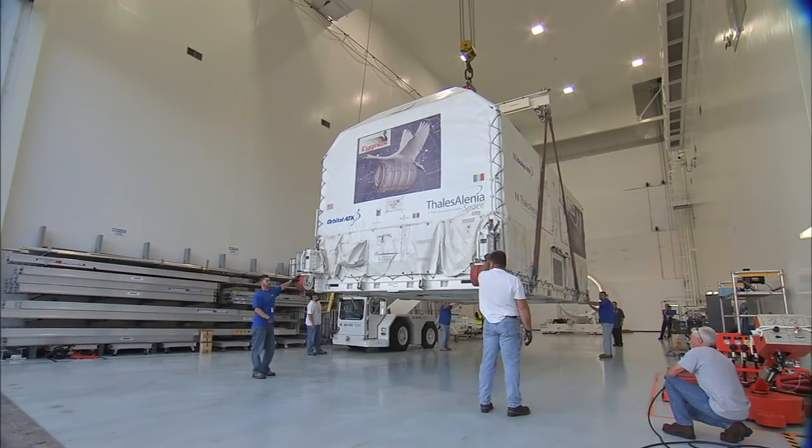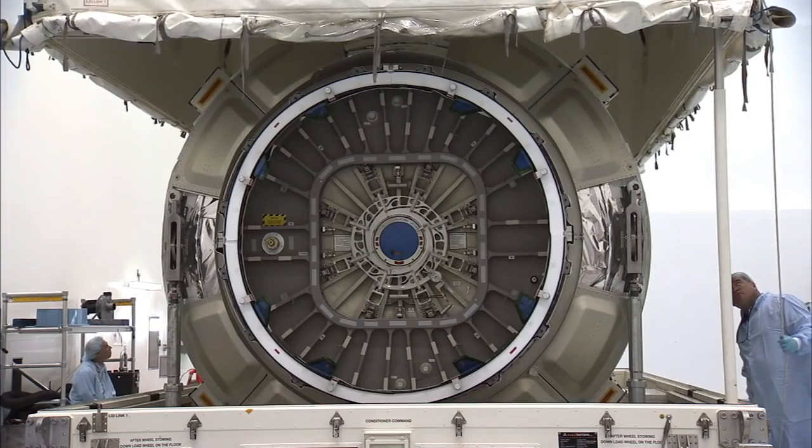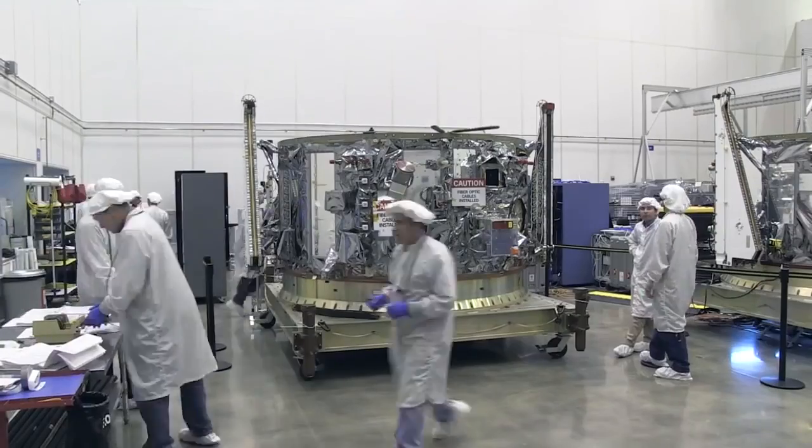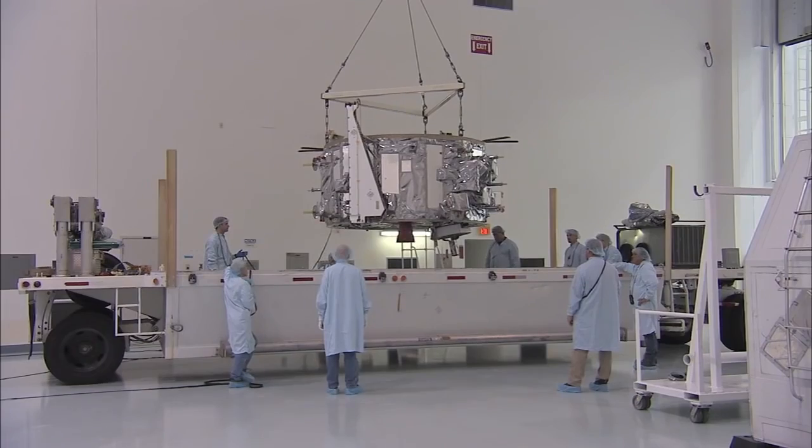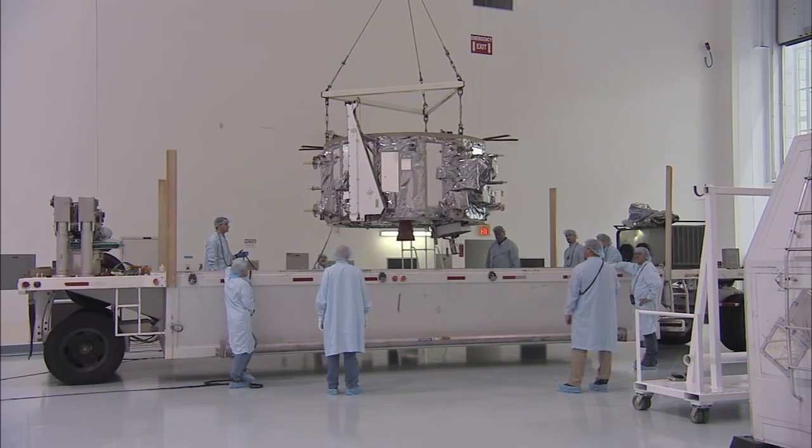The cargo module was built by Thales Alenia Space in Italy. The Service Module was assembled at Orbital ATK's Dulles, Virginia facility. Both arrived at the Kennedy Space Center in January.